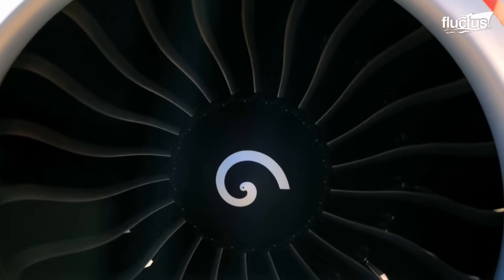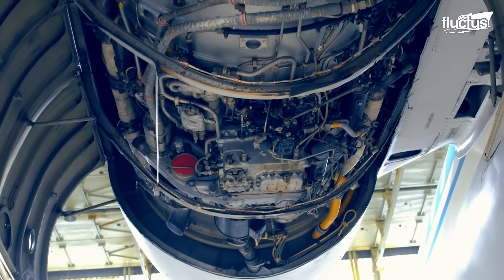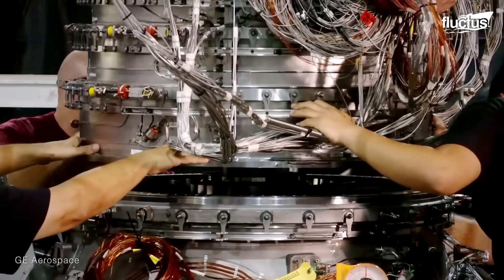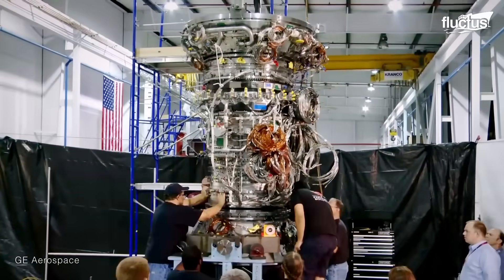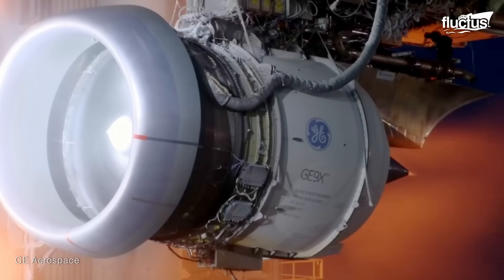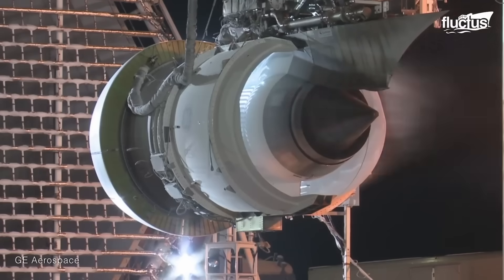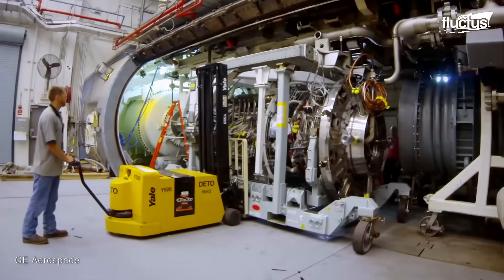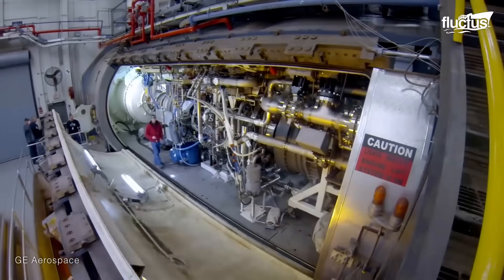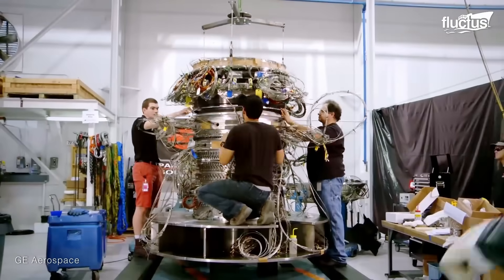Technology for jet engines continues to advance rapidly. These modern engines have staggering intake capacities, as well as equally impressive thrust outputs. One of the more recent designs is the General Electric GE9X, which is specifically designed for the Boeing 777X. Designed to improve fuel efficiency on long-distance flights, it is capable of putting out 110,000 pounds of thrust, weighs 21,000 pounds, and has an intake that is roughly 13 feet in diameter.